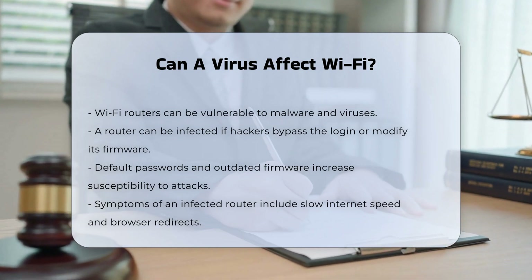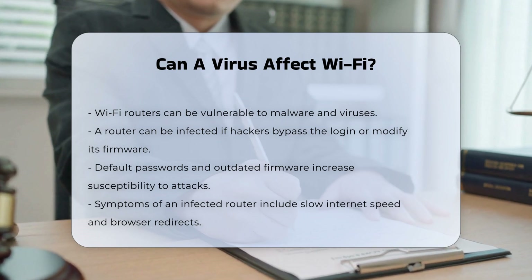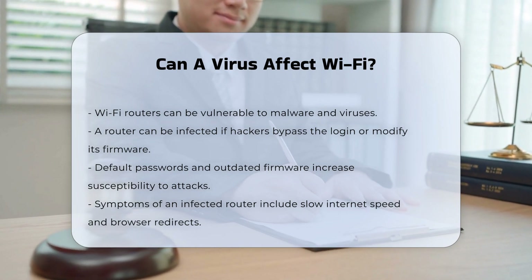Router infection. A router can be infected with malware if hackers manage to bypass the router's login or modify its firmware. This can happen if the router uses default passwords or has outdated firmware, making it easier for attackers to exploit security vulnerabilities.